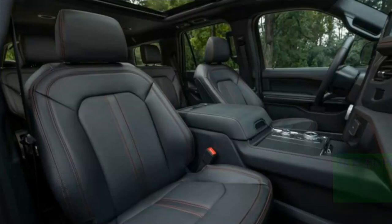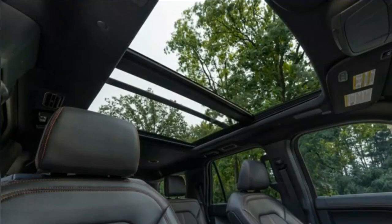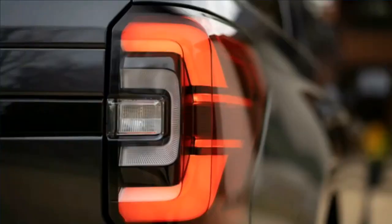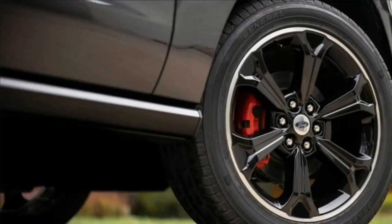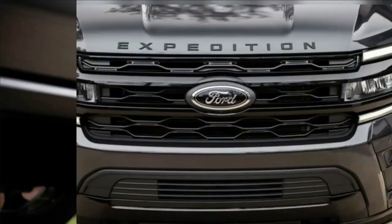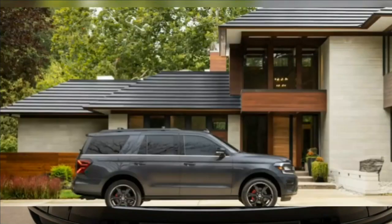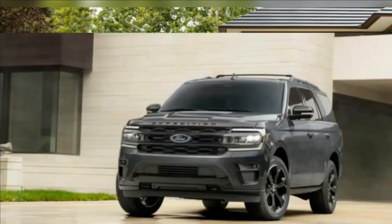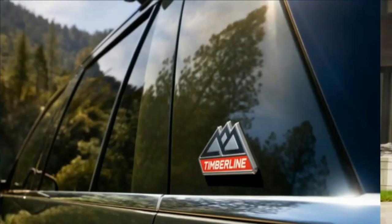For a different type of performance, the Expedition Timberline is available. This model increases the SUV's off-road capability by way of burly all-terrain tires, trail-tuned suspension that raises the ride height, metal skid plates borrowed from the F-150 Raptor, and trail turn assist from the Bronco. The Timberline's engine also makes 440 horsepower. It looks the part as well, featuring a roof rack, orange trim details, black wheels, and stylish green interior upholstery.